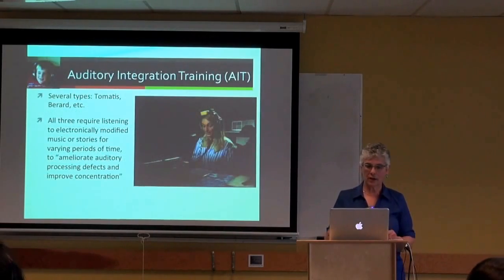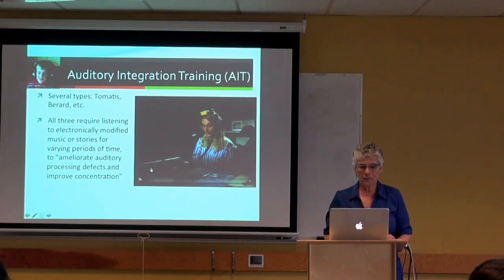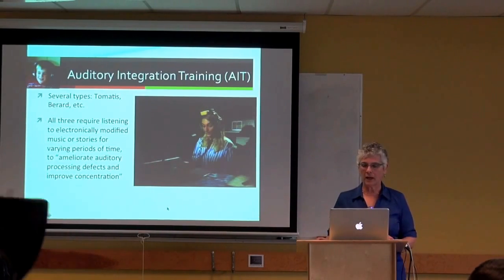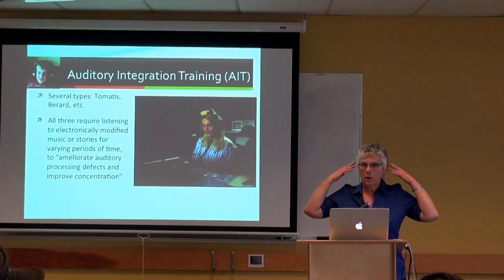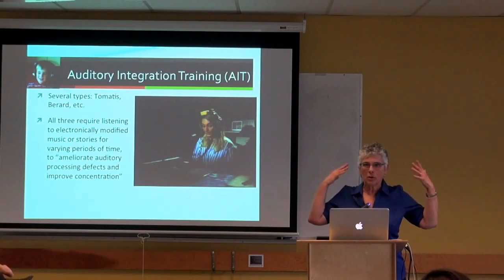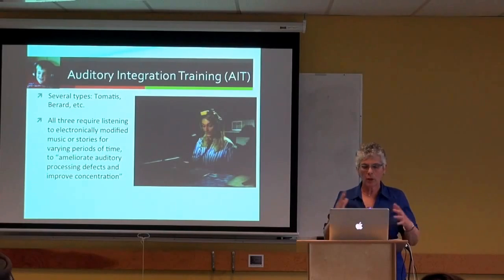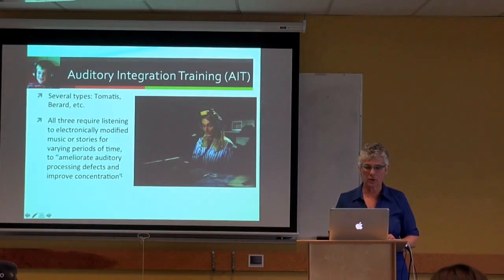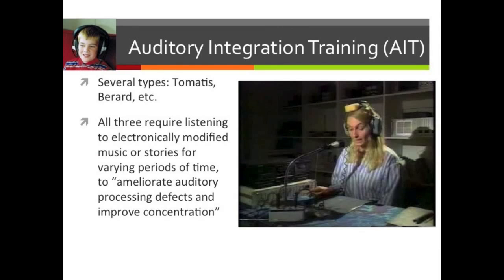The last topic is auditory integration training, based on the notion that people with auditory sensitivity—trouble with loud noises, toilets flushing, blenders, vacuums—can have that sensitivity addressed through listening to electronically modified music or stories read by a parent that have been electronically altered.